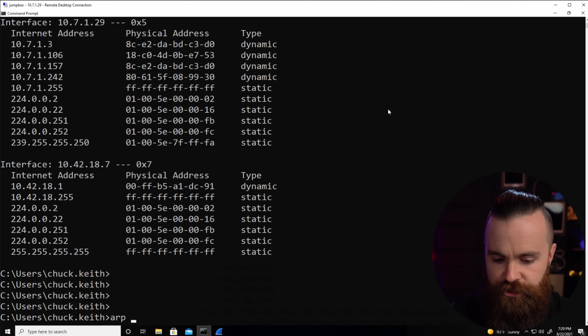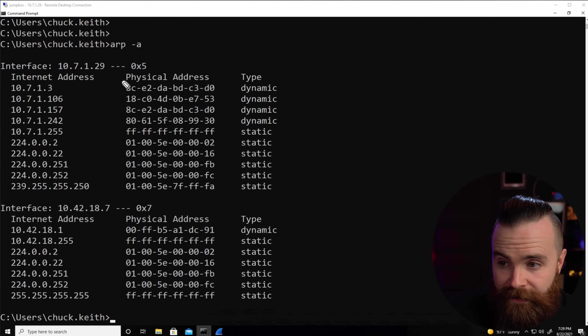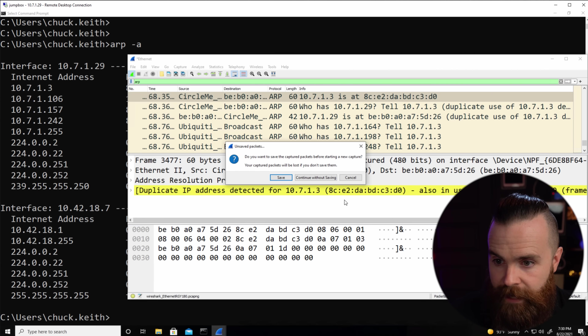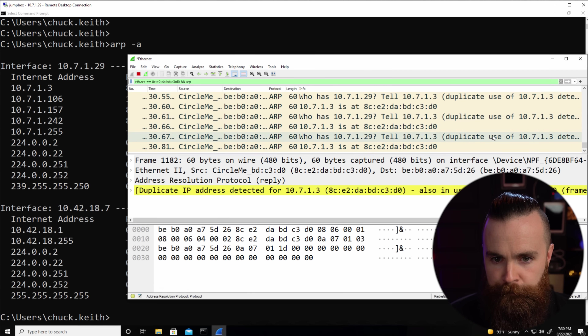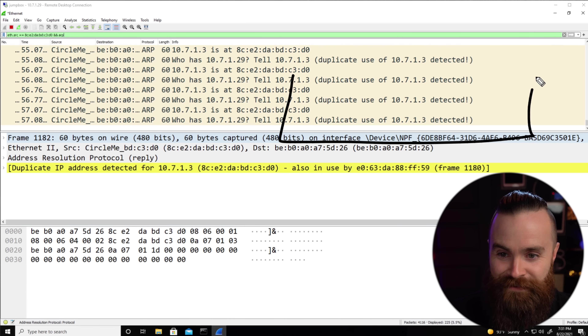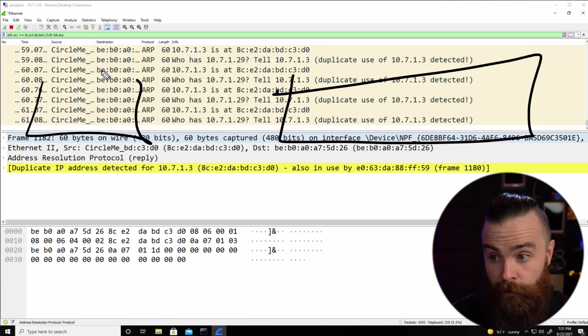Let's check the ARP table again with 'arp -a'. Before it was FF59 — now C3D0 belongs to 10.7.1.3. So now all traffic from that machine goes straight to Circle. Circle is in control — it can filter and report what they're accessing. It's doing this constantly, sending poisoned ARP replies so the real router never gets a chance to correct the record. Wireshark even picked up a duplicate-use warning for 10.7.1.3, because two devices are claiming that address — Circle just says it more, so it wins.